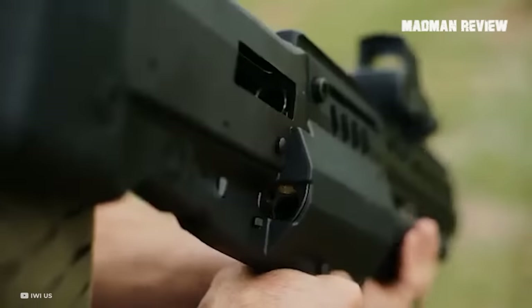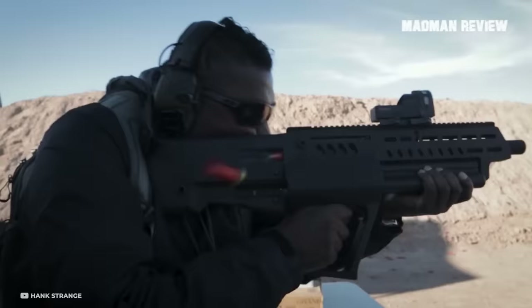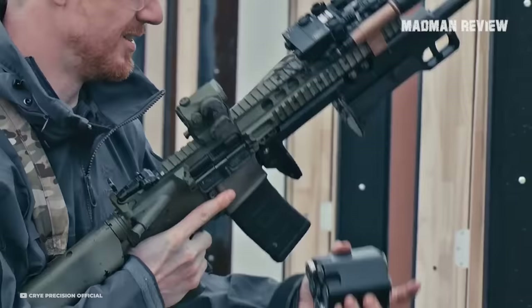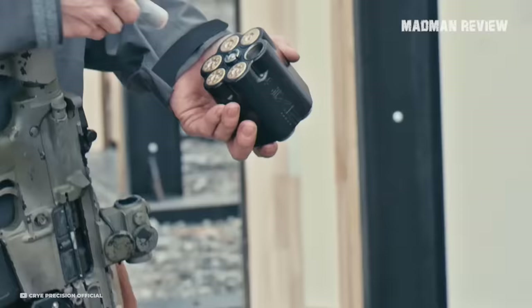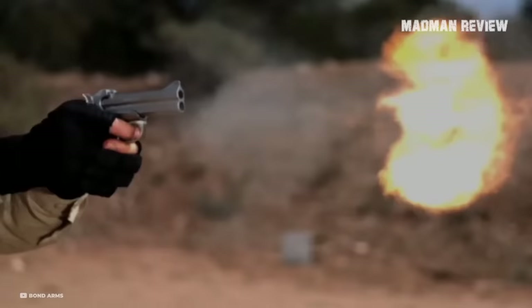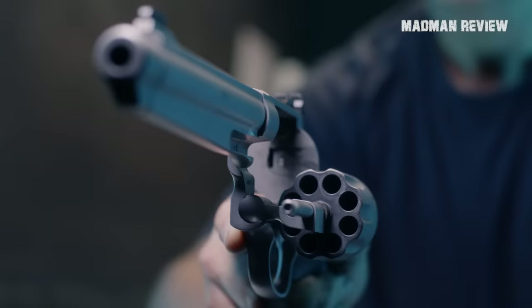When we want to speak about revolver shotguns, we have to define first what that term even means. For some, it's a shotgun that uses a revolving magazine instead of the typical magazine tubes. Others go so far to include those shotguns that use tubular magazines that do rotate. Yes, they exist, and we'll take a look at them. Then there are those who speak about revolvers that are able to also fire shotgun shells. In order to make it right for each of these factions, we include all of them.